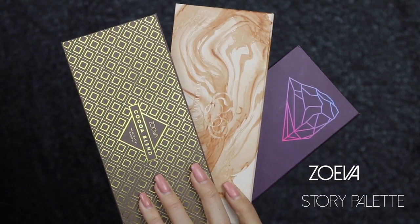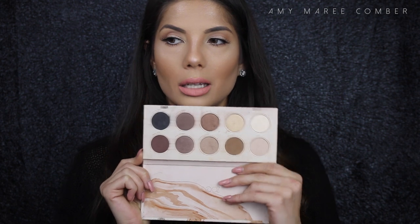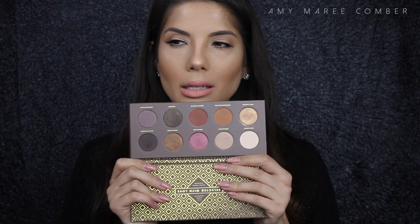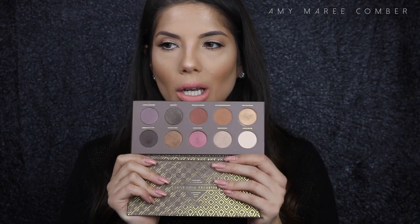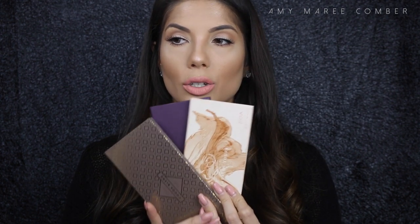Moving on to eyeshadows — I'm going with a brand rather than three favorite colors. I love the Zoeva Story Palettes. They have a great range of colors. I have the Naturally Yours palette — lots of neutral shades — the Retro Future palette, which is more colorful, and the Cocoa Blend palette, which has warm and shimmery shades. The shadows are really pigmented and not very expensive — great value.